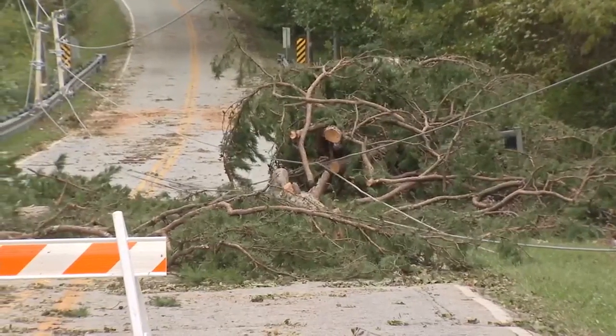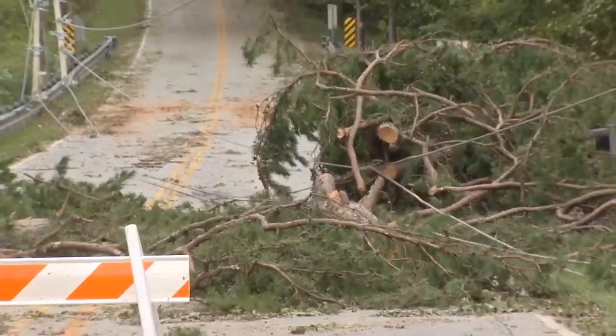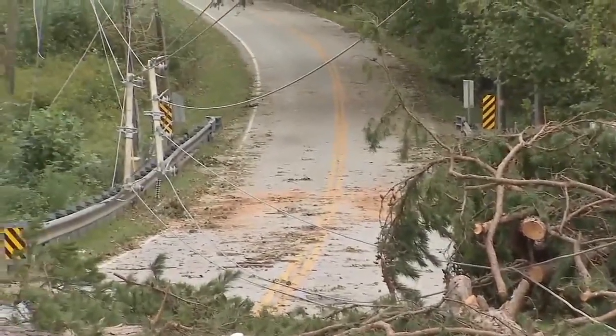You can see this particular tree laying across Miller Road, and with it, it took down those power lines, which is of course why we're seeing a lot of power outages.